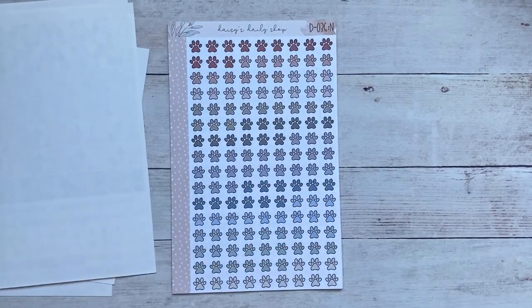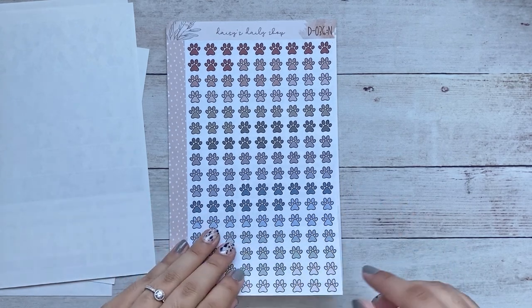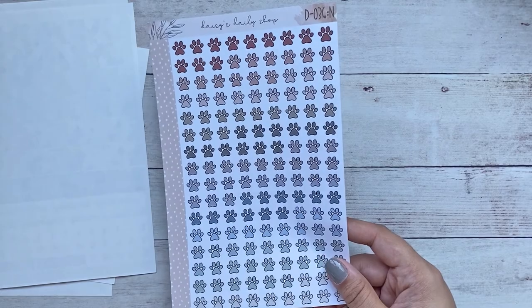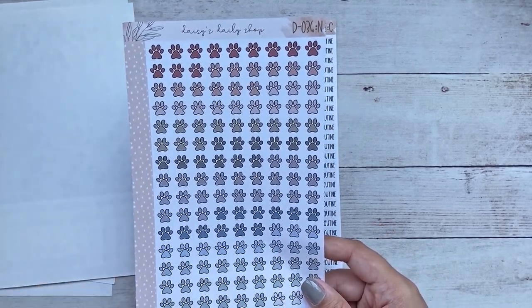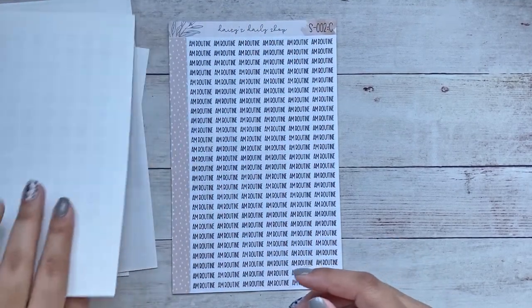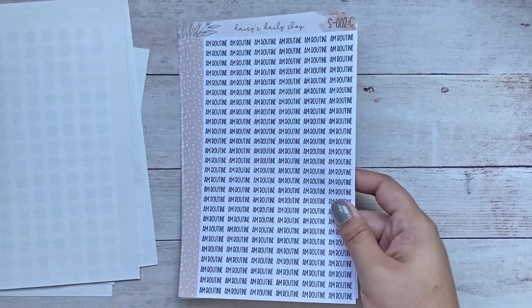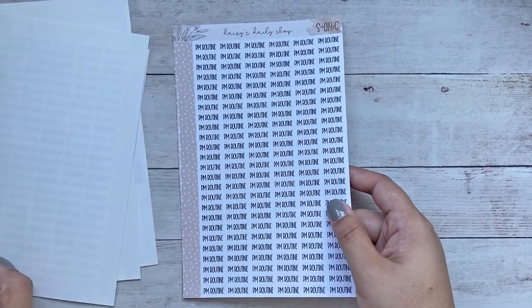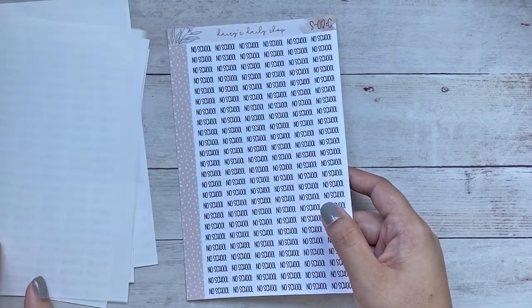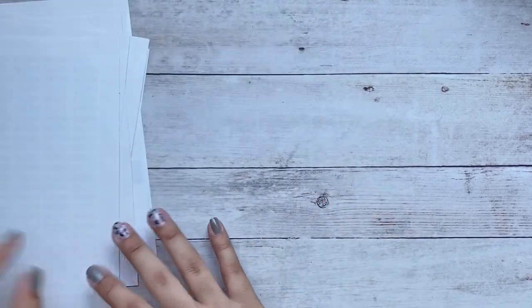I also wanted to grab some paw print doodles — I think it's the neutral palette. She has two or three palettes and I just went with the neutrals, which are super pretty. I love that they're not too pastel; they're kind of muted but not too dull looking. For scripts I just went with basics for me anyway — AM routine, PM routine, no school, and then I did a custom for homeschool.